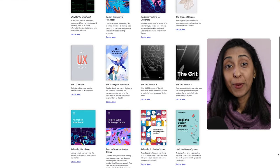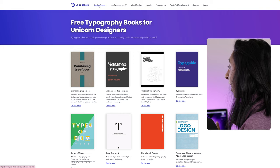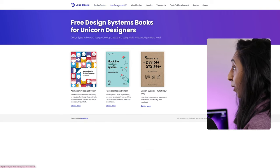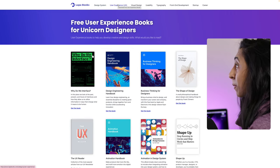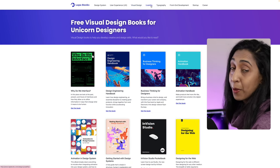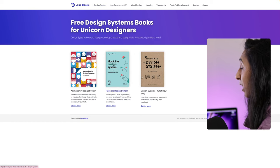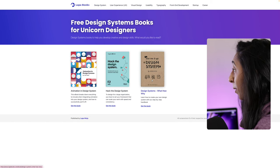If you want to pick up some free books on UX/UI, product design, design systems, and usability, you have to check out lapabooks.com. This curated collection of completely free ebooks is amazing, with categories covering design systems, user experience, visual design, typography, front-end development, startup, and career topics. If we go to the design system section, for example, there is a great one by Andrea Hauck.